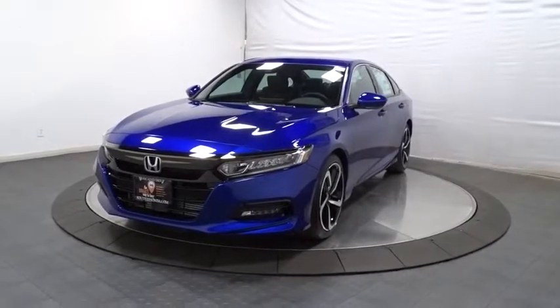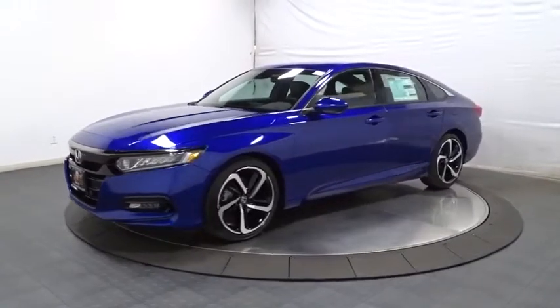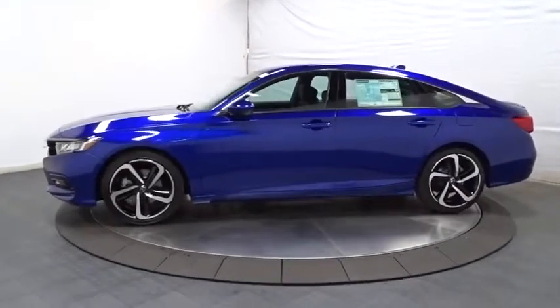2019 Honda Accord. Ingeniously simple, yet overflowing with luxury and technological creativity. All that and more in the Accord.